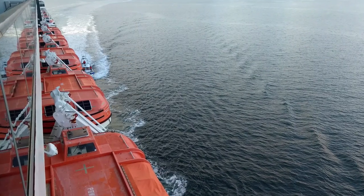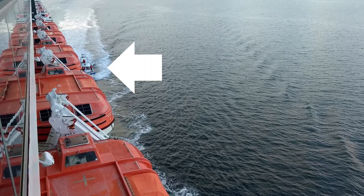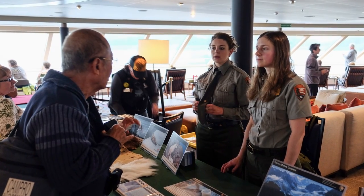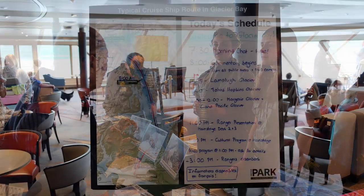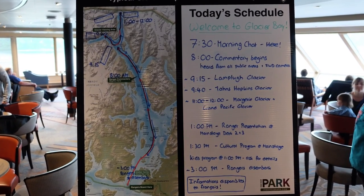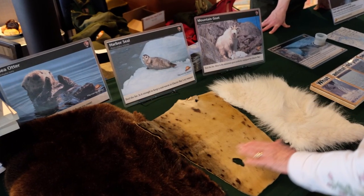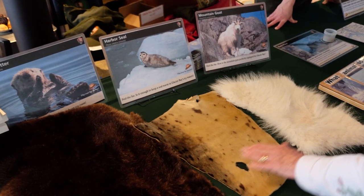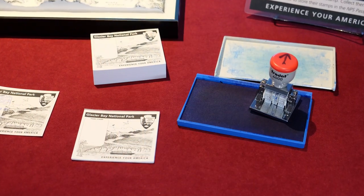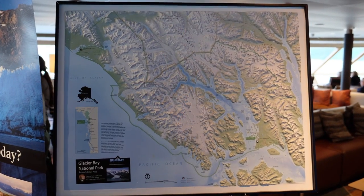Our visit to Glacier Bay National Park started at 6:30 a.m. when park rangers boarded our cruise ship while still at sea. About an hour later, the rangers were available for questions, and displays were set up that included a typical cruise ship route with a detailed schedule of the day's visit, descriptions of wildlife common to the area including a few sample furs, the Glacier Bay National Park passport stamp, and a large three-dimensional map of the park.